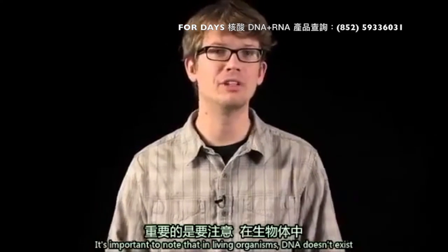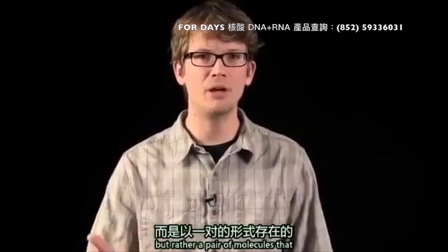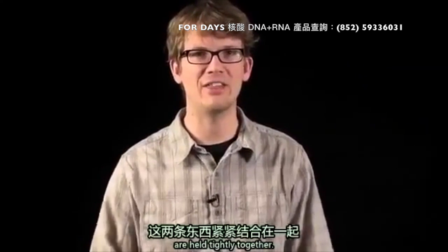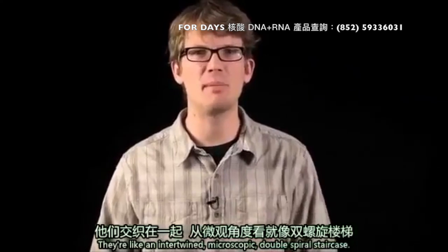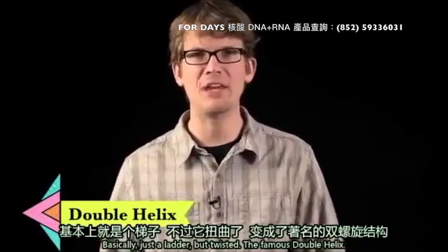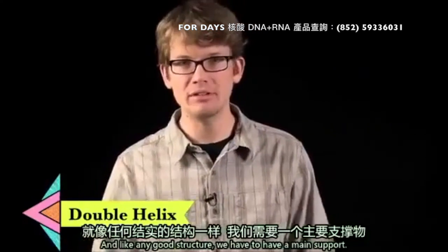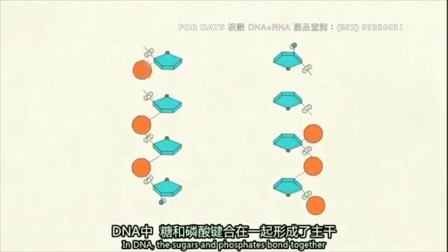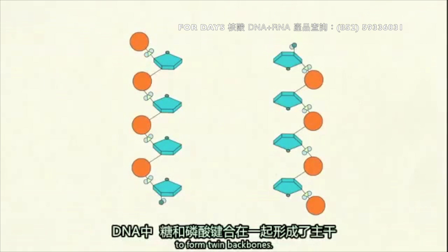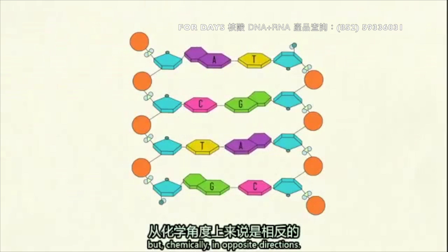It's important to note that in living organisms, DNA doesn't exist as a single polynucleotide molecule, but rather a pair of molecules that are held tightly together. They're like an intertwined microscopic double spiral staircase — basically just a ladder, but twisted. The famous double helix. And like any good structure, we have to have a main support. In DNA, the sugars and phosphates bond together to form twin backbones. These sugar-phosphate bonds run down each side of the helix, but chemically in opposite directions.